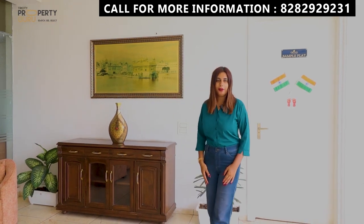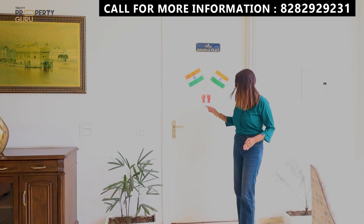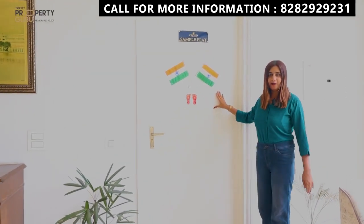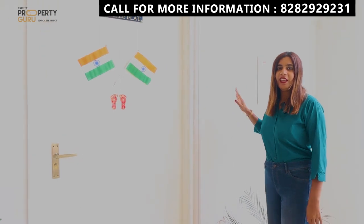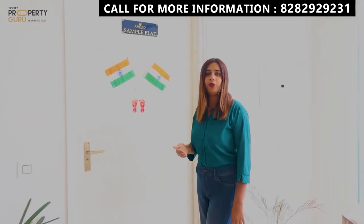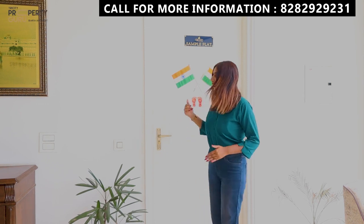On one floor, you will get 4 apartments. Every apartment will have a dual entrance. The first entrance will be the main entrance, and here you will get a second entrance. This will be a plus point — if you have to rent out a room, you can earn from rental income. So let's go ahead and explore.